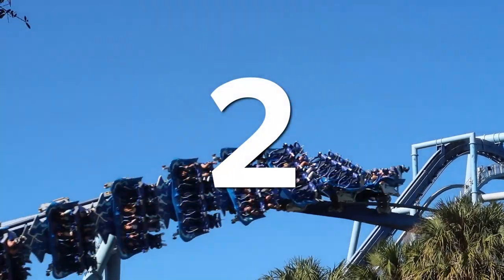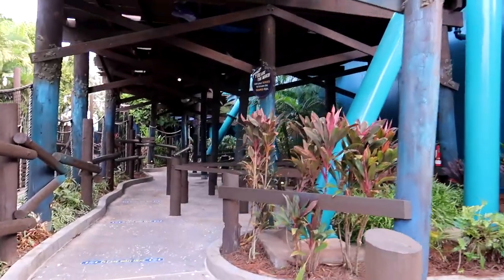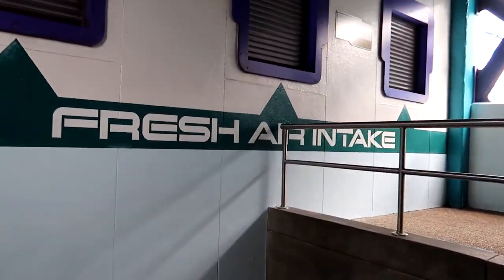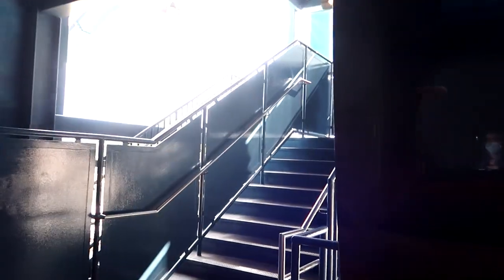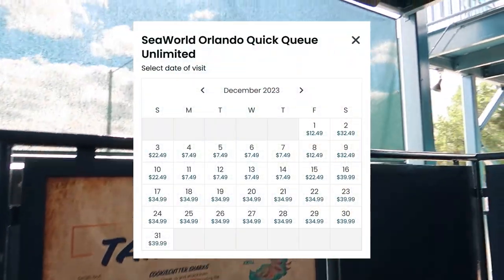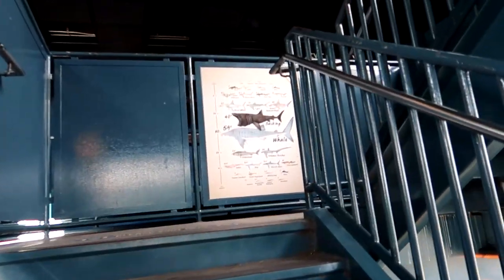Tip 2: Visit during non-peak times. You may be thinking, who would do such a thing, and I ask myself that every Saturday and holiday when there are many complaints of parks being overcrowded and wait times being longer than average. Not only will most parks be significantly more crowded, but they will also likely be much more expensive. Dynamic pricing strategies are commonly used at almost every major park today. Everything from tickets, parking, and add-ons such as skip-the-line passes will be more expensive during peak times versus non-peak times.